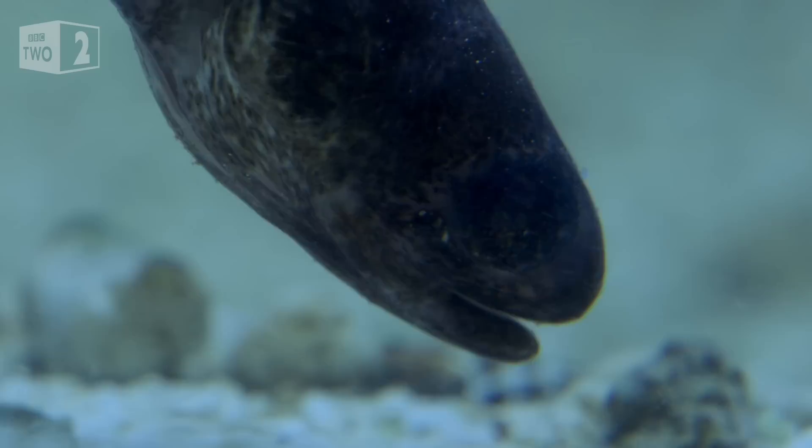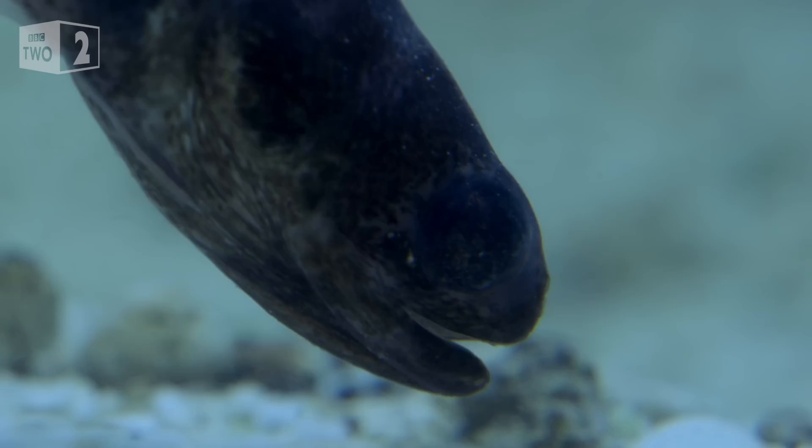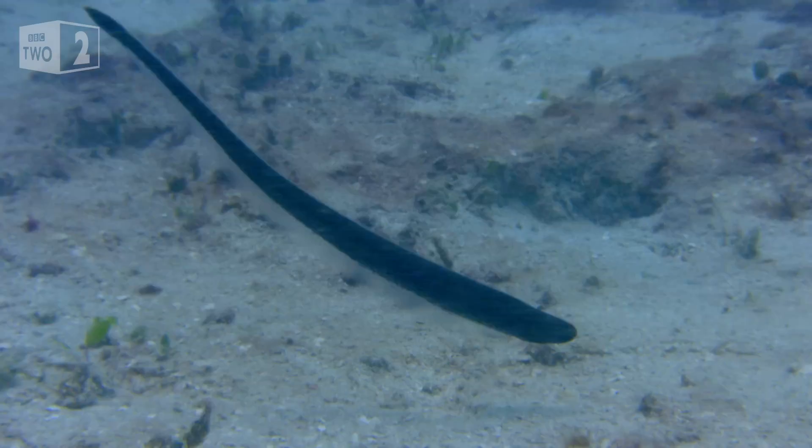Maybe. But whilst the pearlfish may have set its sights on a potential home, entry isn't always guaranteed. If a sea cucumber has an idea that maybe there's a pearlfish around, it might close up its bottom, and so for a little while it won't be open for guests. If I knew there was a pearlfish around, I'd be closing my bottom too.